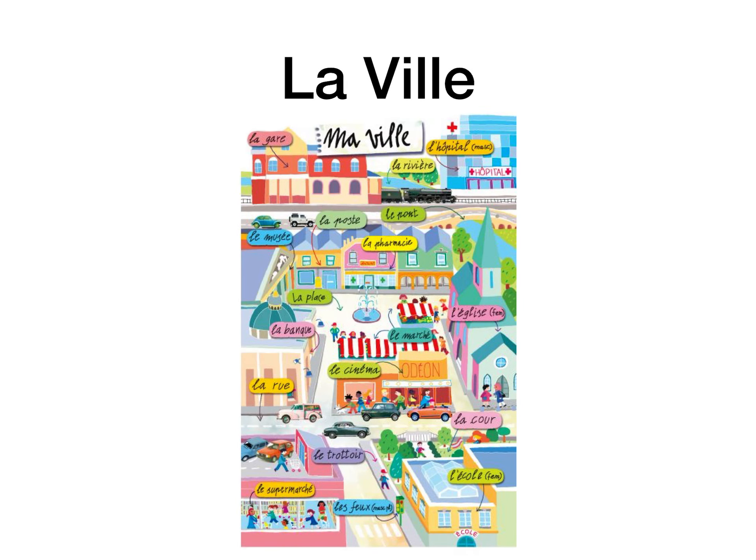Bonjour, so I said I'd do a quick recording of my presentation that I would normally give you if I was in school, on la ville vocab. This is our new chapter and it's a very important one because this vocab comes up a lot. I'm basically going to be teaching you about all the buildings that you find in the town, and we'll progress on into the different types of shops.